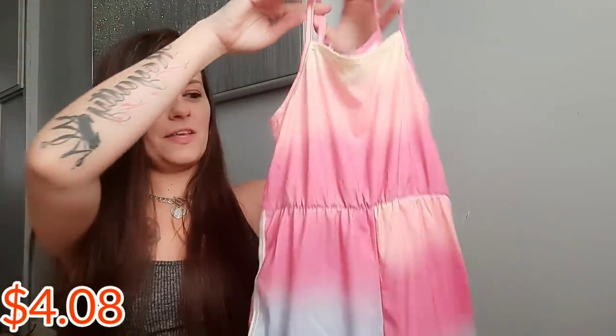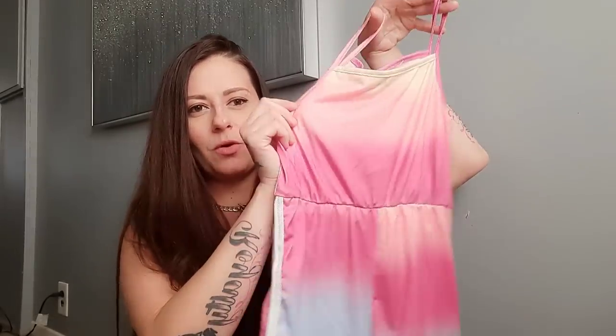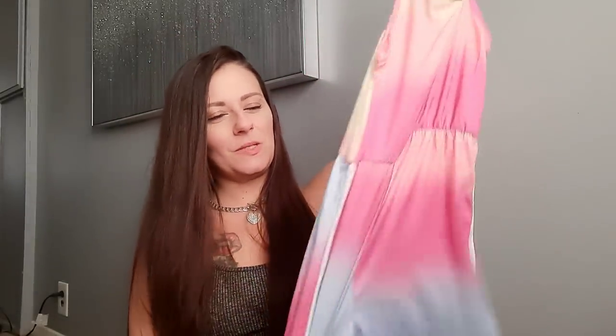And then we've got another romper — this one reminded me of a sunset. It's got blue, pink, orange-coral, and some yellow. I thought it was really cute, and again it's super soft. They had so many different rompers, but of course I gravitate toward the ones with a lot of pink because she looks so cute in pink. So this romper is going to be outfit number three.